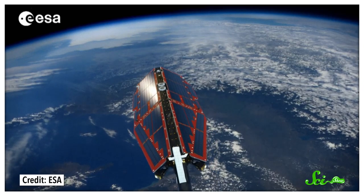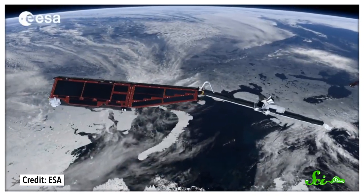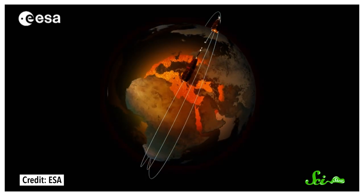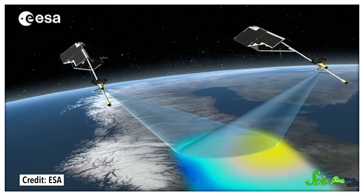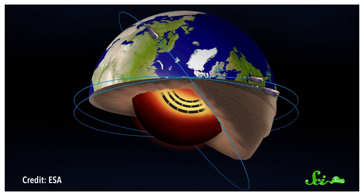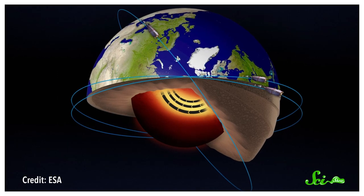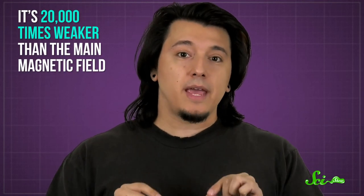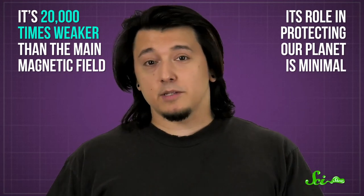This had actually been predicted as far back as the 1830s, but we didn't have the technology to spot the oceanic magnetic field until the 21st century. It was in 2018 that the European Space Agency's Swarm satellites detected it for the first time. These three satellites orbit the Earth and make extremely precise measurements of the magnetic and electric fields surrounding the planet. The high level of detail made it possible to distinguish the small oceanic magnetic field from the much larger geomagnetic field. This second magnetic field fluctuates with the tides — a sure sign that it's coming from the oceans. But it's 20,000 times weaker than the main magnetic field, so its role in protecting our planet is minimal.